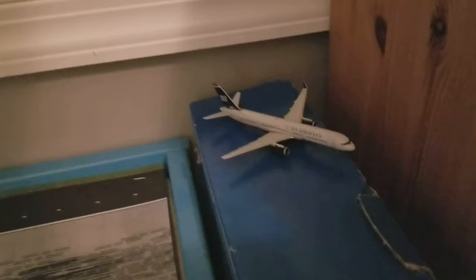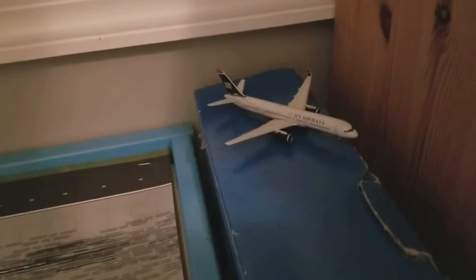Here we have a US Airways 757-200, arriving from Phoenix, and it's going to Charlotte.